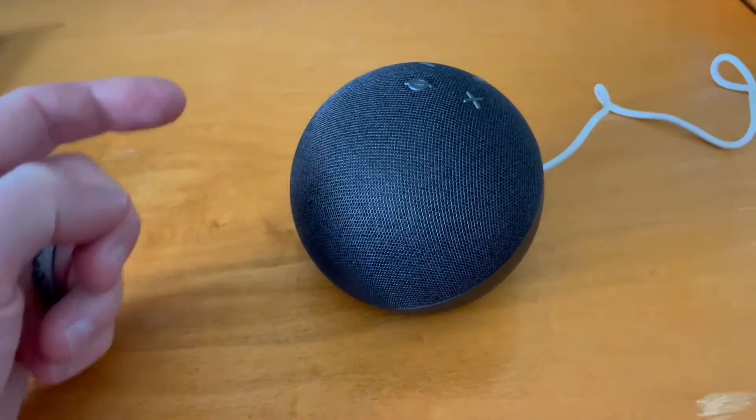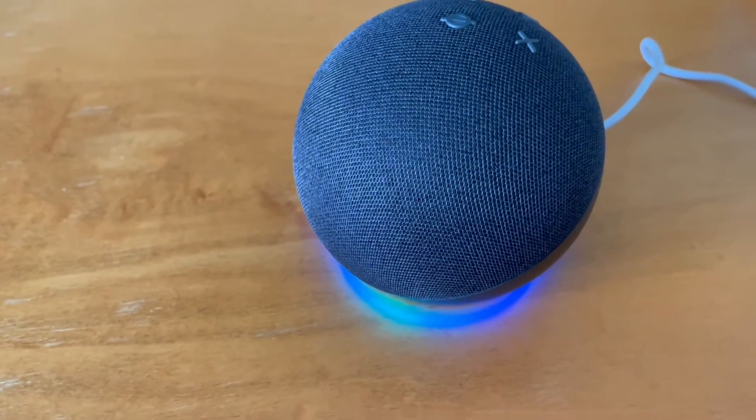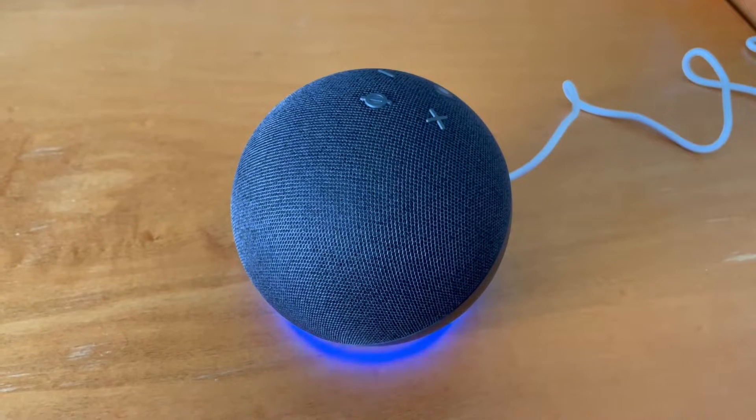The way to do that is actually with this specific command: Alexa, delete what I just said. First, you'll need to turn on the deletion by voice setting. It's in the Alexa app under privacy.